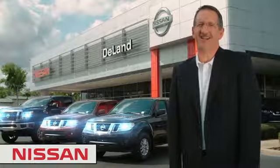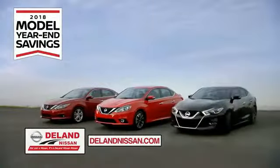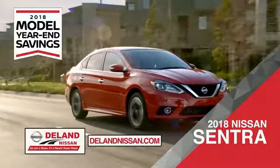Before you buy, give us a try. Get ready to play big and save big with Deland Nissan during the 2018 model year in savings events. Save on the 2018 Nissan Sentra, impressively styled and crafted just for you.